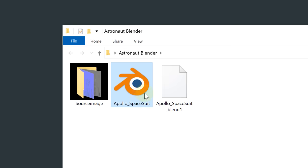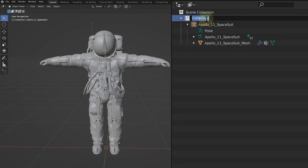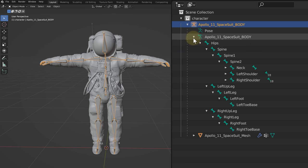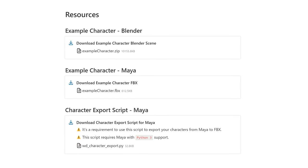First, we need a Blender or FBX file of our model, and it must be rigged. We just need to place the character in the collection named 'Character,' and the character's main armature needs to have a 'body' tag in its name — for example, 'astronaut_body.' All the bones of the rig need to bear the correct names. I simply mirrored the names from the example files available from the Wonder Studio website.